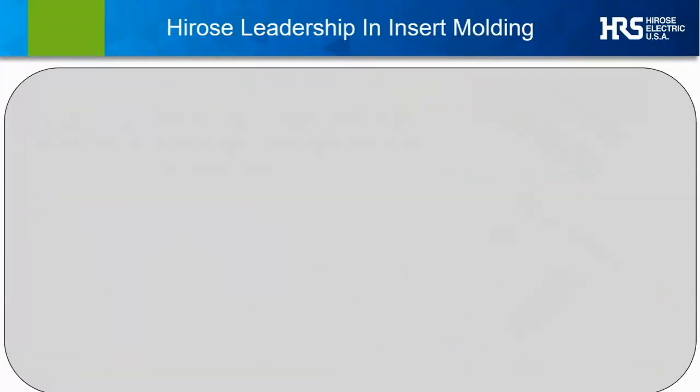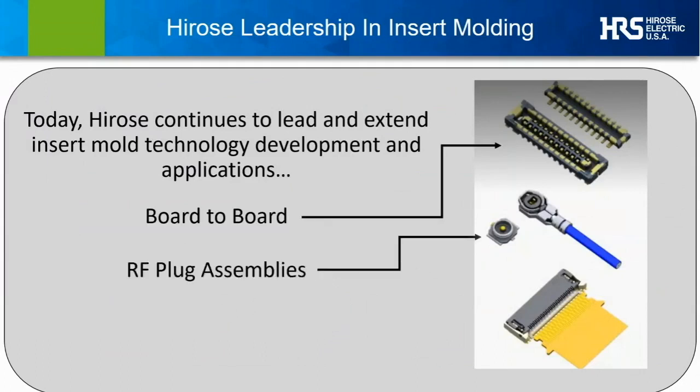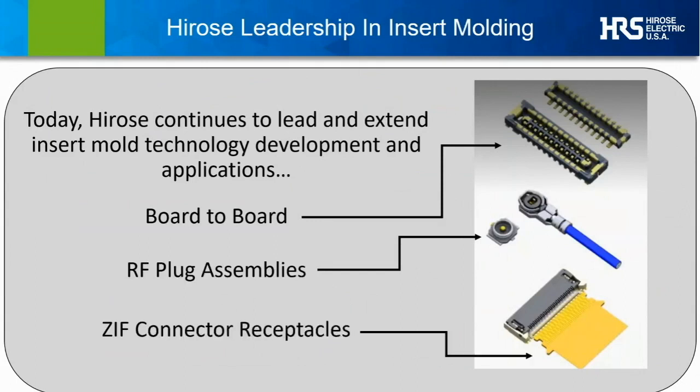Hirose led the industry starting back in 2011 with the introduction of insert molding. In this case, the metal contact structures are actually placed within the plastic injection mold, meticulously held in position as the mold is sealed and filled, resulting in a perfectly aligned and fixed metal contact landscape embedded within the rigid plastic itself. This easily takes precision from tenths of a millimeter to hundredths of a millimeter, both in terms of contact positioning and plating area control. Since leading the way in bringing insert molding to high-volume manufacture of micro connectors, we've continued to refine our capabilities, including micro board-to-boards, insert molded micro-coax RF solutions, and applying insert molding to zero insertion force solutions.